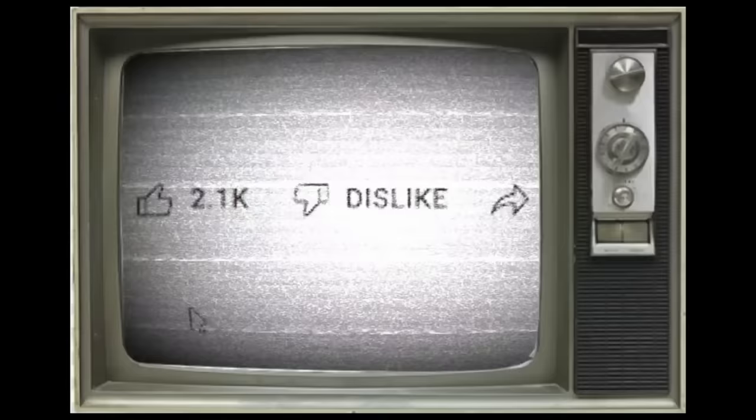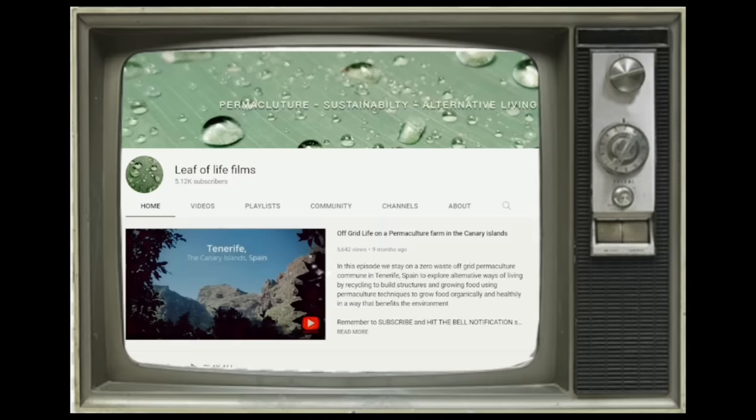If you enjoyed this video, make sure to smash the like. Leaf of Life is a small, unpaid team creating solutions-based content about sustainable and environmental problems the world is facing. We rely on our patrons who support this channel.